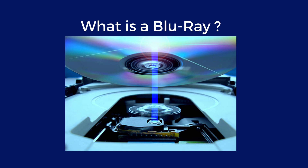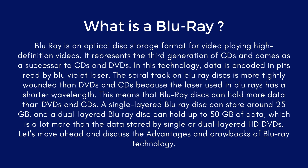What is Blu-ray? Blu-ray is an optical disc storage format for playing high-definition videos. It represents the third generation of optical disc and comes as a successor to CD and DVD. In this technology, data is encoded in pits read by a blue-violet laser. The spiral track on Blu-ray discs is more tightly wound than DVD and CD because the laser used in Blu-ray has a shorter wavelength.